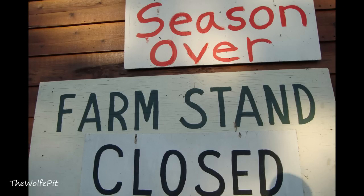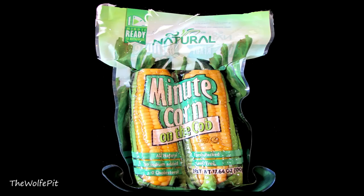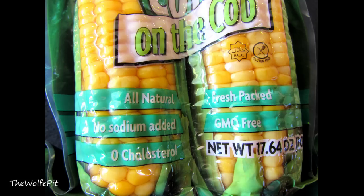But as summertime comes to an end, so does the availability of good fresh local corn on the cob. That's when we find ourselves at the mercy of grocery stores with corn from all over, and it's just not the same. But now, thanks to So Fresh, you can have great corn on the cob year-round, found on your grocery store shelf, requiring no refrigeration. This is Minute Corn on the Cob — all natural, packed fresh, no added sodium, GMO free, and contains no cholesterol.